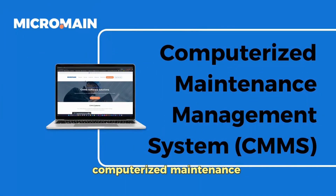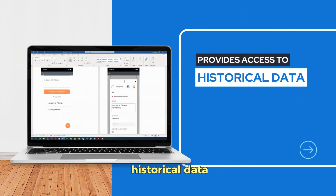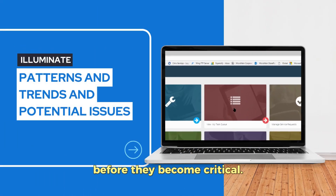In today's digital age, technology can play a vital role in making this decision easier. Enter the modern computerized maintenance management system, or CMMS. This isn't just a tool — it's a game-changer in asset management. It provides access to historical data and predictive analysis, illuminating patterns, trends, and potential issues before they become critical.